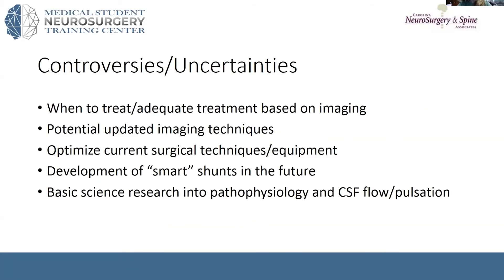Further into this paper, they go on to talk more about complications with shunts and complications with endoscopic treatment, which we've touched on in the last couple of lectures, as well as some long-term clinical outcomes. Looking into the last few paragraphs, they're talking about controversies and uncertainties. It's still a topic of debate on what the best treatment is for hydrocephalus in infants — shunt versus endoscopy.